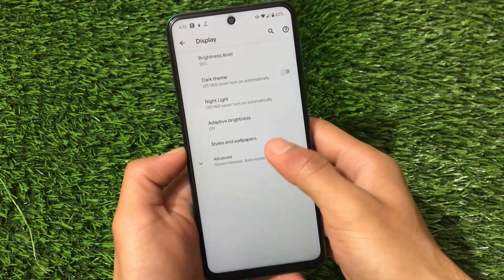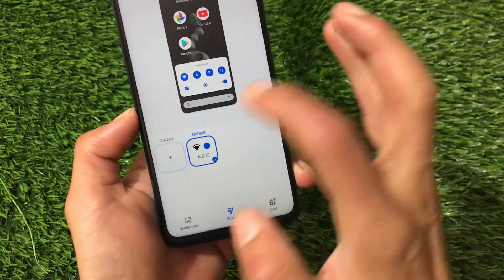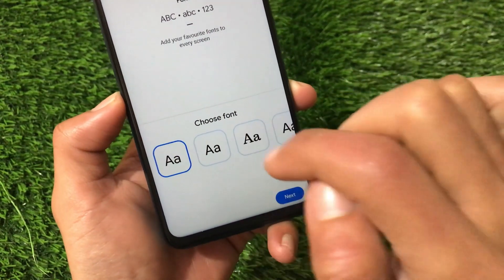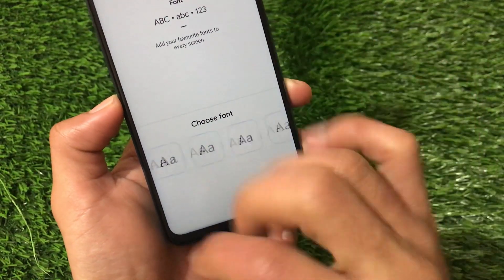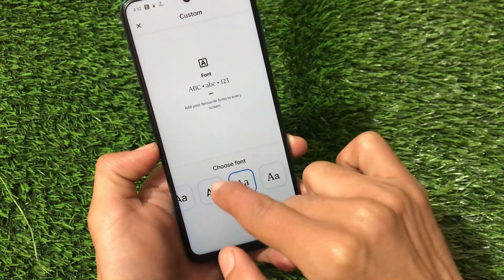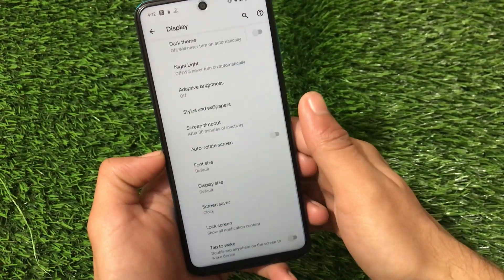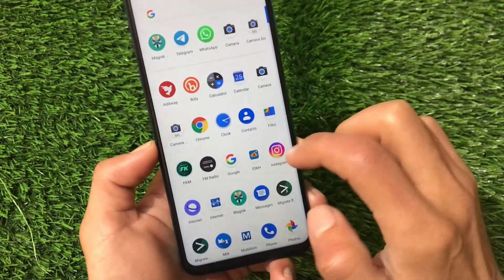The display section has the same kind of features like adaptive brightness. Styles and wallpapers has some things — the default style is available and you can create your own styles. The rounded corners are thanks to the Magisk module I applied. Some font options are also now available which were not available previously — you can apply them without any issues. Other things are the same — nothing much to talk about, it's a simple stock ROM but a very good Pixel Experience ROM.